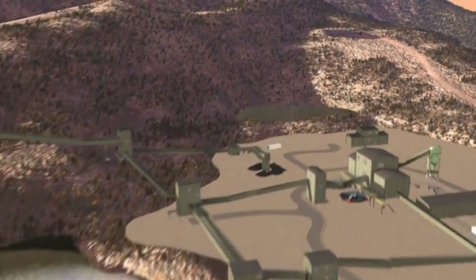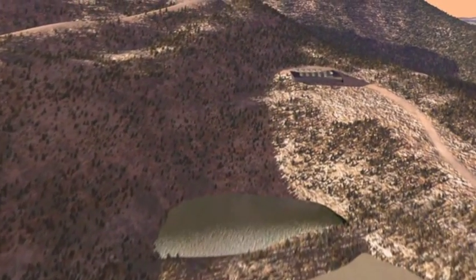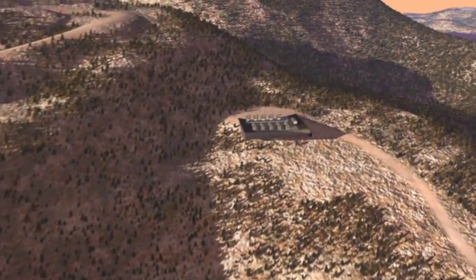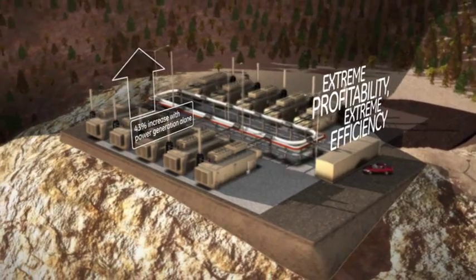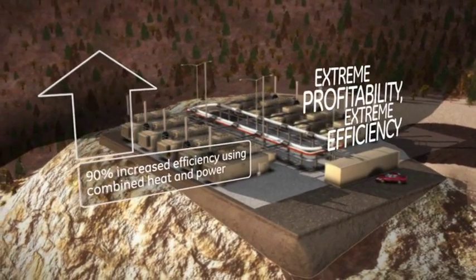GE has been a world leader in energy for over 100 years. Combining imagination and expertise, GE develops energy solutions for a better future.